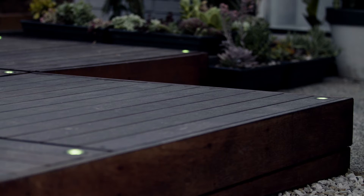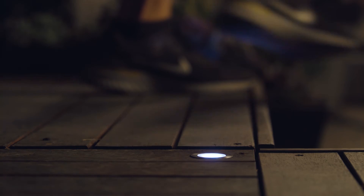Deck lights are really good for highlighting steps as well, so they help add depth and shadow the steps and also illuminate once it goes dark.